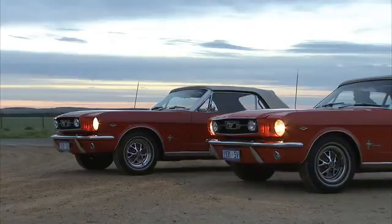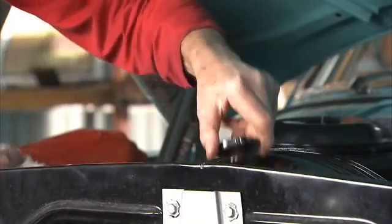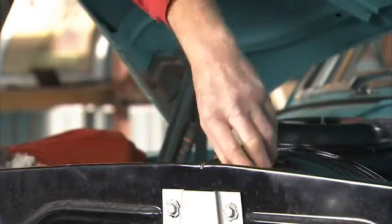Welcome to CC, the classic car show. In this episode, we get under the hood of a 1959 Chrysler Royal to find out what you need to do to keep it on the road.